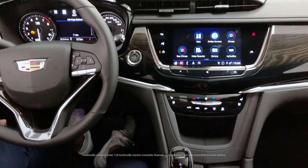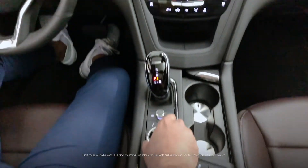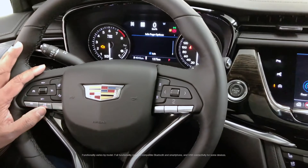There is the rotary controller here as well, so if I'd like to interact with the screen this way I can do that, and there are voice commands that I could be using as well.